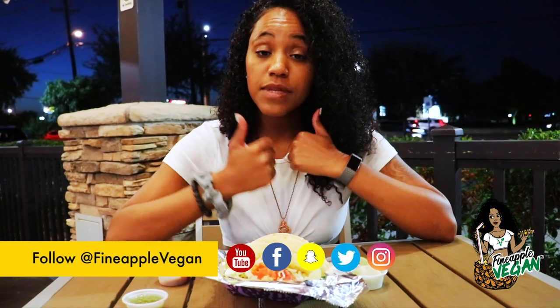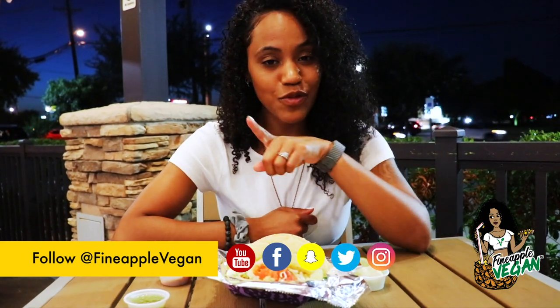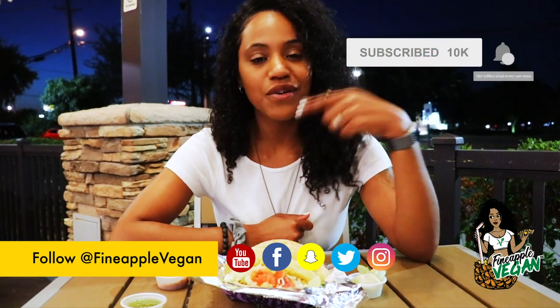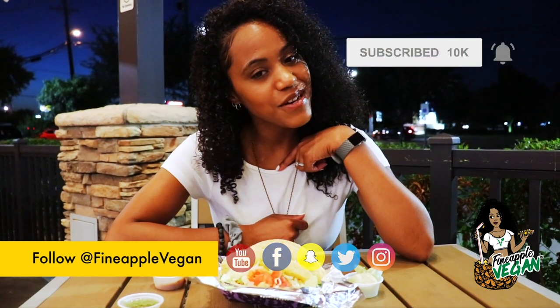I hope you guys liked this video. If you did, go ahead and give it a thumbs up. And if you haven't already, go ahead and subscribe to my channel and click that little notification button so you will be notified whenever I upload a video. Until next time, I'll see you guys later.